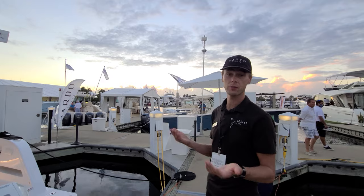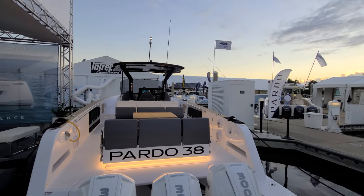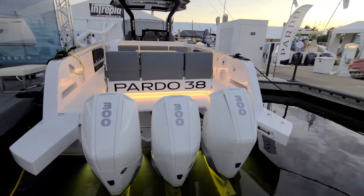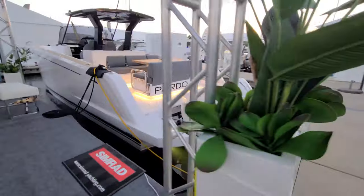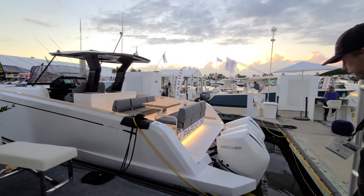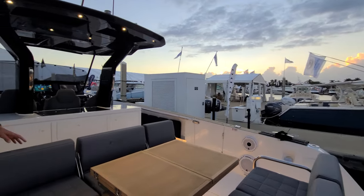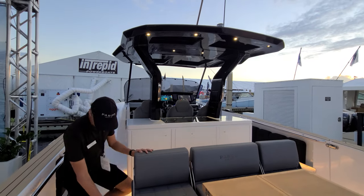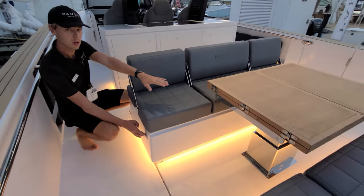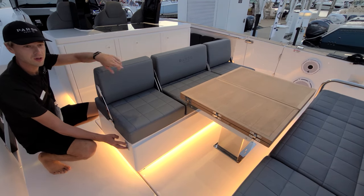Our latest model is the Pardo 38, which won the European Power Boat of the Year 2020 award the first year it came out. It's the first Pardo center console that has outboard engines — this one has triple 300 Mercury engines. This boat max speed is around 43 knots and cruises around 35 knots. Come on on board. Here you have a seating area which converts into a big sunbed — just push the button and the table comes down, put cushions on top, and it's a big sunbed.